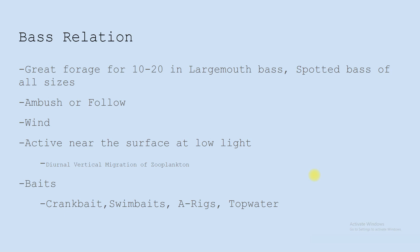Bass have two options. They could either ambush them — set up on those high spots, ridges, tops of brush piles — and ambush balls of baitfish when they swim by. Or they could also be pelagic in open water, follow them around, and periodically push them against the surface and feed on them.